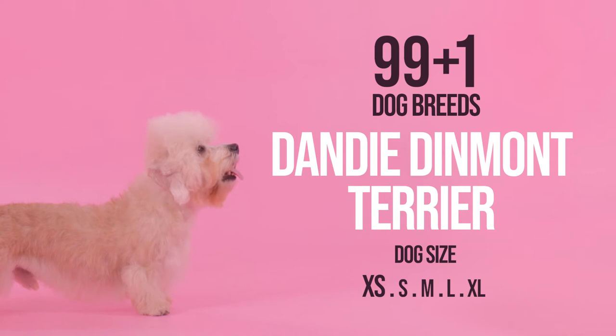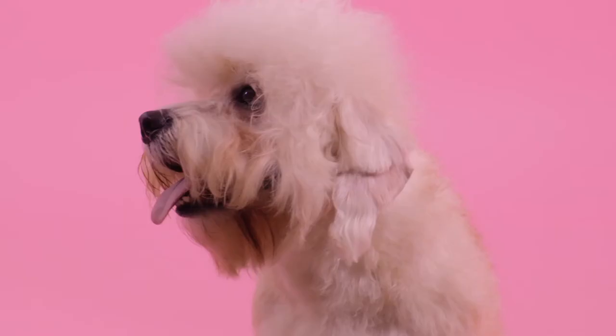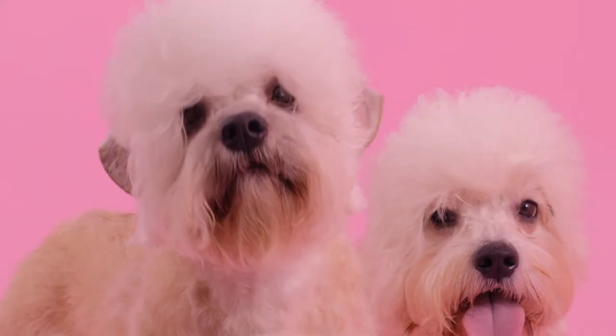The Dandy Dinmont Terrier. This little guy is dandy by name, but not by nature. He's quite the tough guy and always up for hunting. He does have an affectionate side though, and around the house he's respectful without being too clingy. He's a very loyal little man, good with children and suitable for older people too.